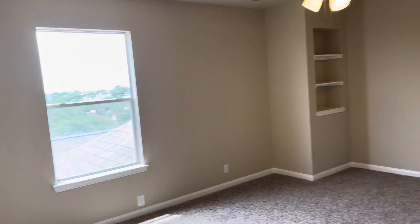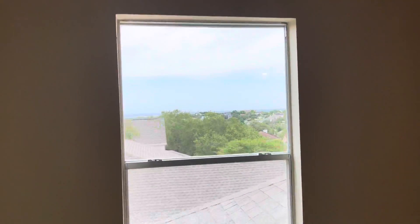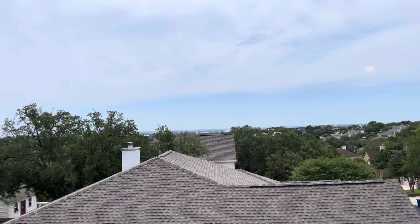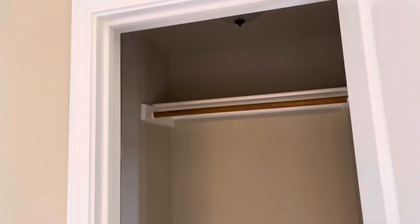This is a pretty big room too. Here's another room with some storage, and this one has a great view — look at that view! That's awesome. Whoever gets this room is going to be lucky.